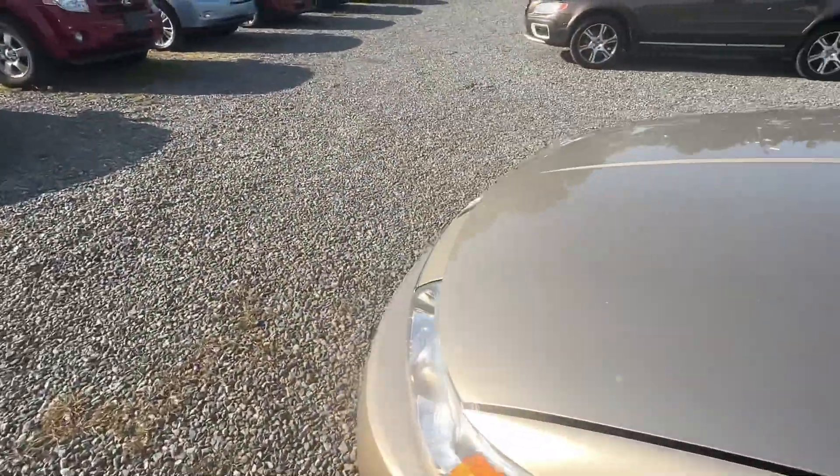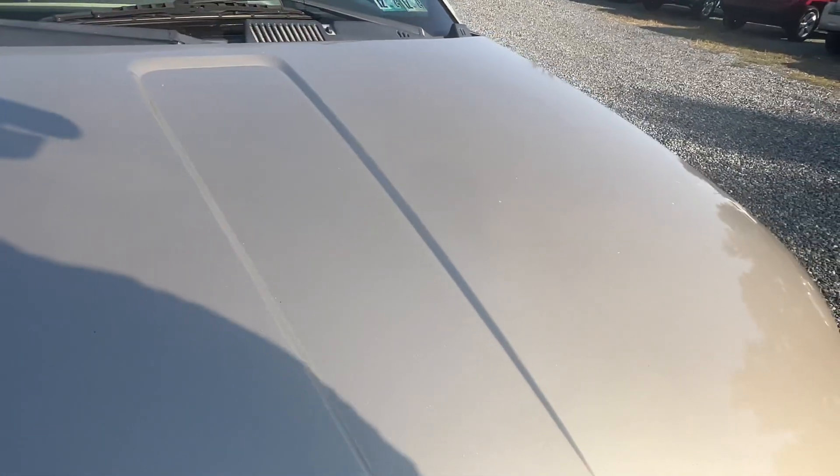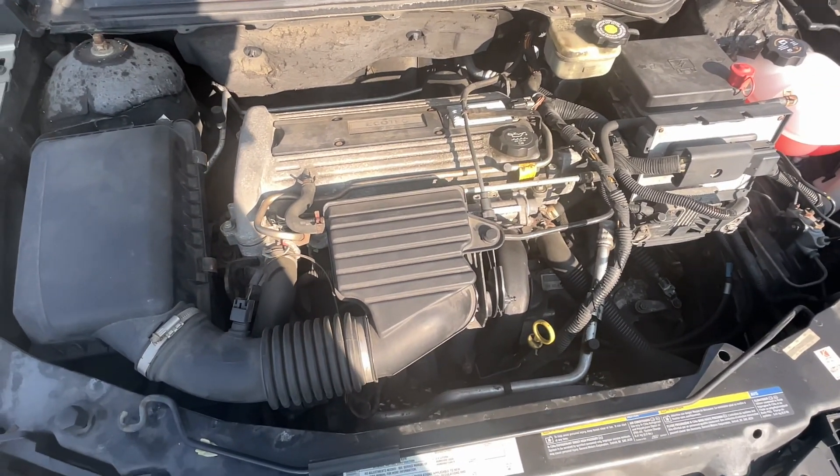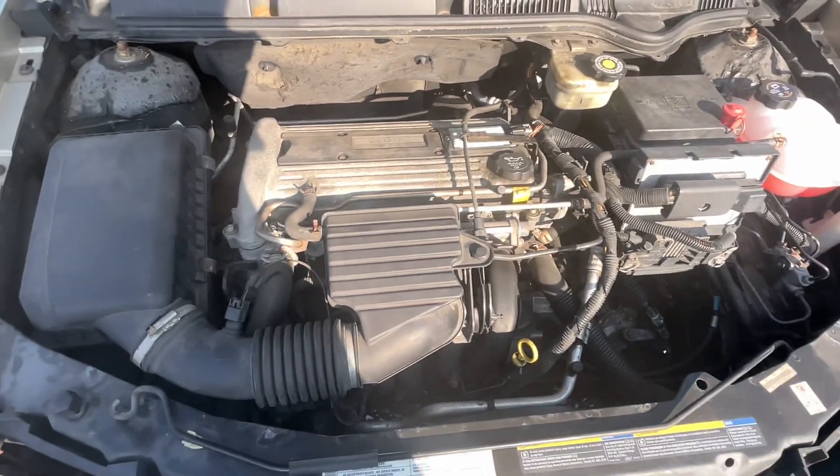Let's pop that hood. Like I said, a little 2.2 Ecotech motor, running well.